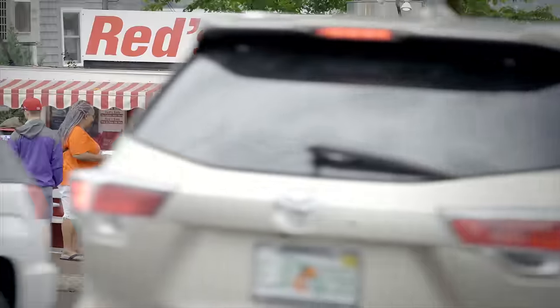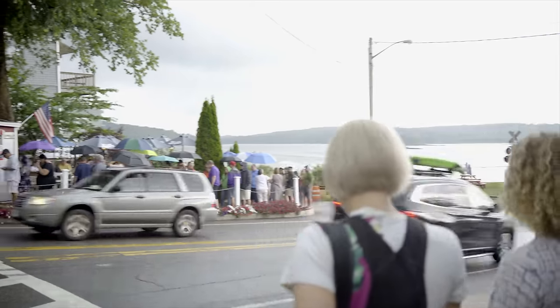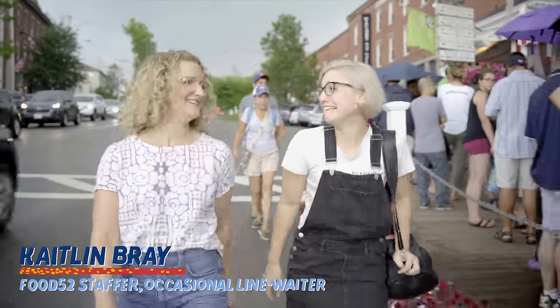The reason: Red's Eats, a little seafood shack that dishes out hundreds of pounds of lobster meat every day. My friend Caitlin is a big fan of Red's too — she's been way more times than me.